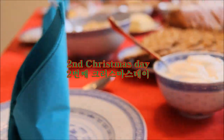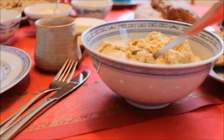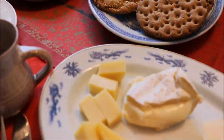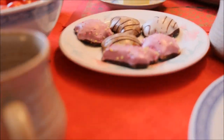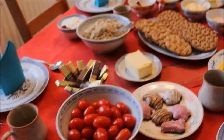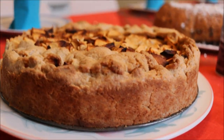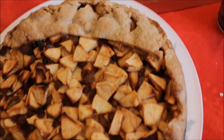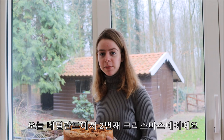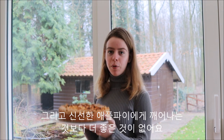In the Netherlands we have this thing called Second Christmas Day. It is actually similar to Boxing Day and there are many sales and many shops are open, but usually in the Netherlands we also celebrate it by going to the father's family on the first day and the mother's family on the second day. Today is the Second Christmas Day here in the Netherlands, and nothing beats waking up to a freshly baked apple pie.